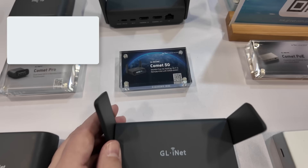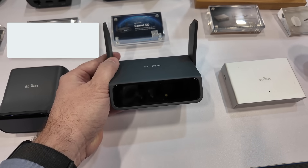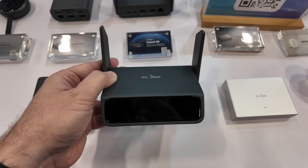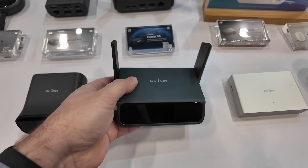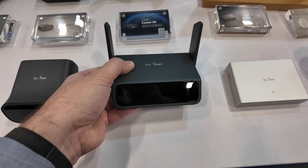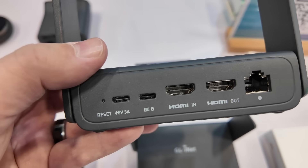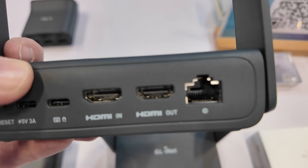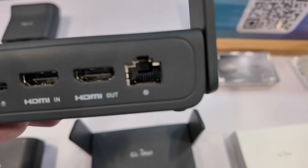Here we have a new one — the Comet 5G. This is a 5G-capable KVM device. Imagine a remote location where you don't have any internet connectivity but you can get 5G — you can still remotely control a device through 5G with the Comet 5G. It's Wi-Fi 6, remote KVM, with 64 gigs of eMMC storage on board as well. Looking at the ports on the back: we've got power, USB-C for keyboard and mouse, HDMI in and out — so it functions as a pass-through device like the Comet Pro — and we also have wired Ethernet.